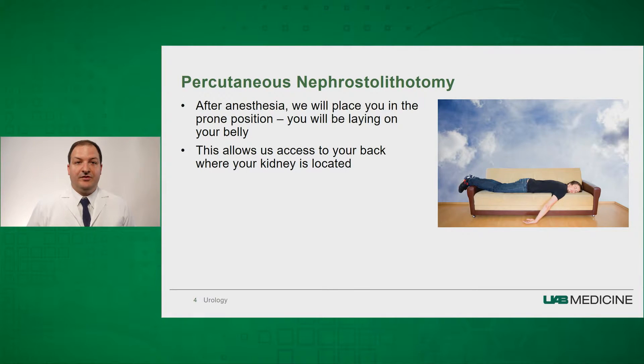After anesthesia, we will place you in the prone position — this basically means you will be laying on your belly. This allows us to access your back and locate where your kidney is and get to your kidney stones.